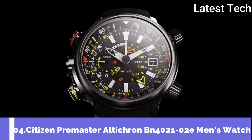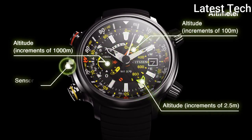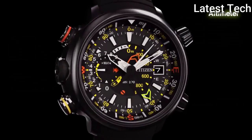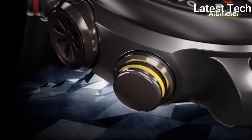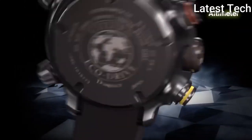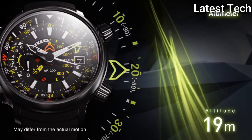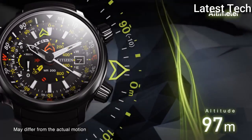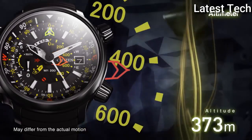The men's Citizen BN402102E model features a dark gray titanium case, water resistant to 200 meters, with a matching black pin buckle band. The watch has a mineral glass crystal. The solar-powered movement is inside a 50 millimeter diameter case with 16 millimeters thickness.